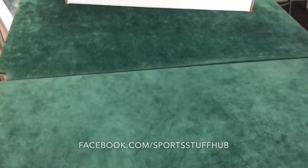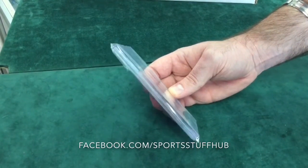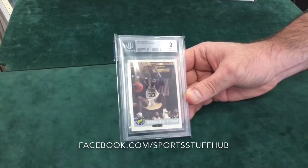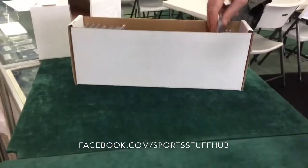And a little throwback basketball — had to do a Shaq rookie card from Classic. We got a 9. Can't go wrong with Shaq rookie cards. A nice little addition for our collection here.